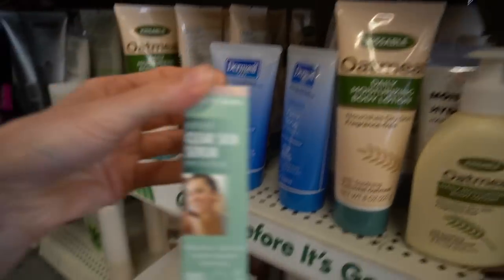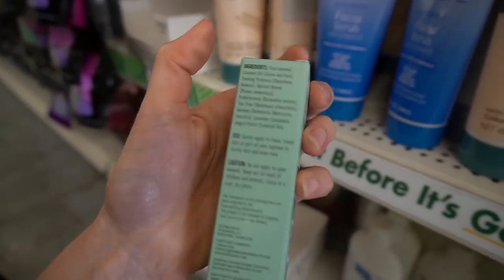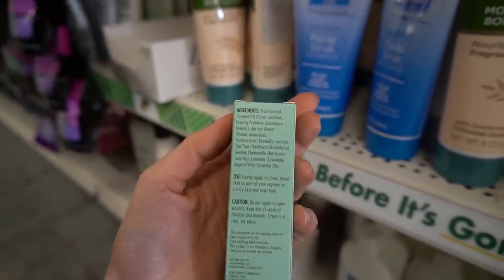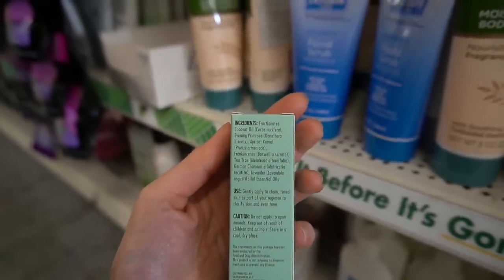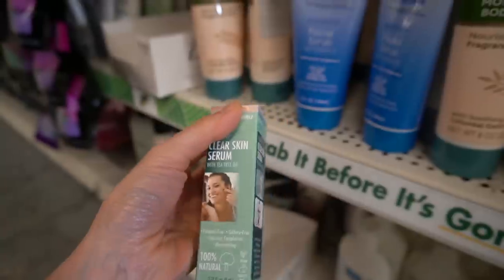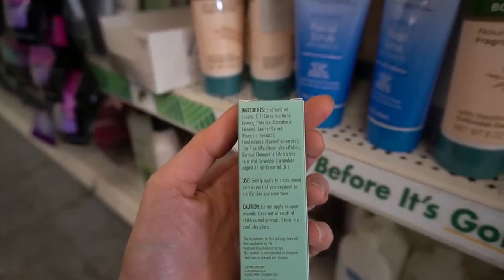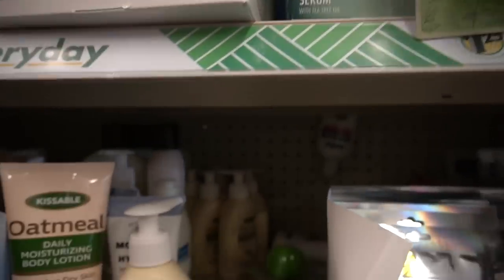Beauty Guru has a clear skin serum with tea tree oil — this is new. Tea tree oil, as I mentioned, is a common allergen, but it does have antifungal properties. A small study suggests it may be helpful for acne provided you don't react to it. I certainly do not suggest getting pure tea tree essential oil and putting it on your skin — you can get a bad burn. This also has lavender — it's a bunch of essential oils. I would not go putting that on the skin.